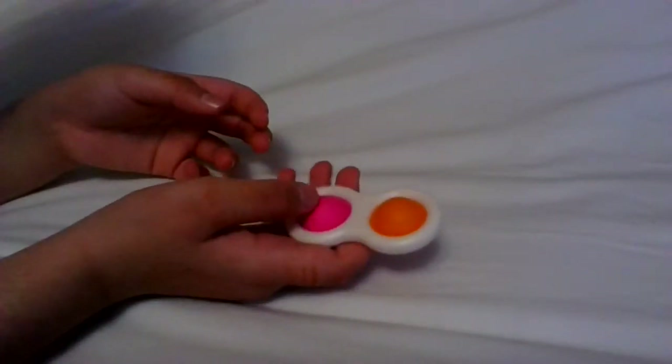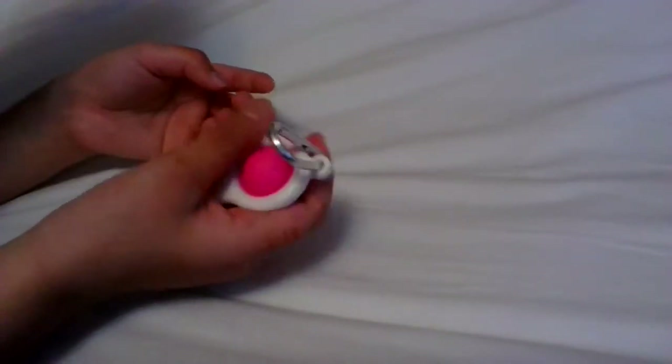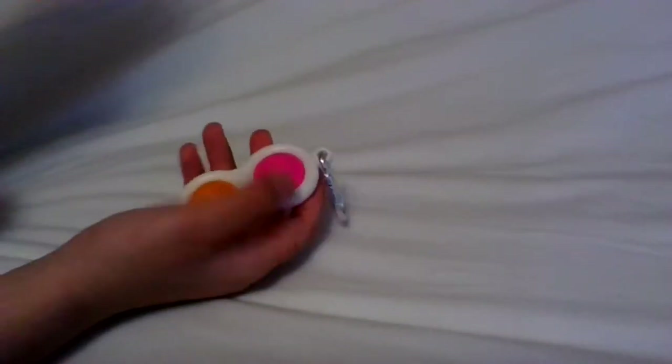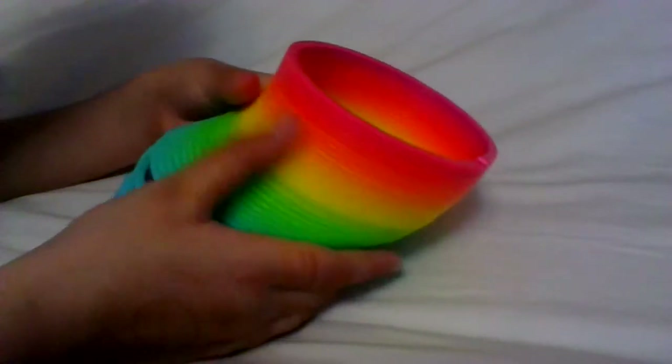I really like it. Next is this simple dimple — this is also another off-brand one. If you guys didn't know what off-brand means, it's not from the real person who actually made these. I also have this slinky — it's really loud.